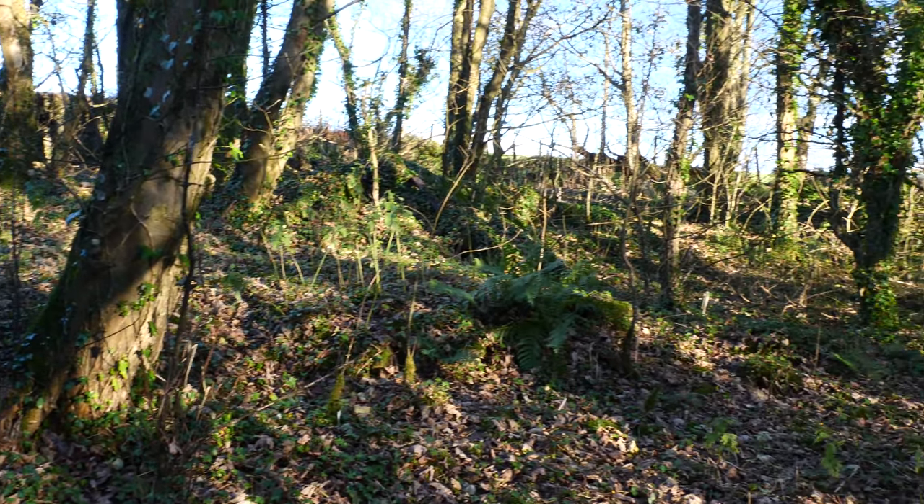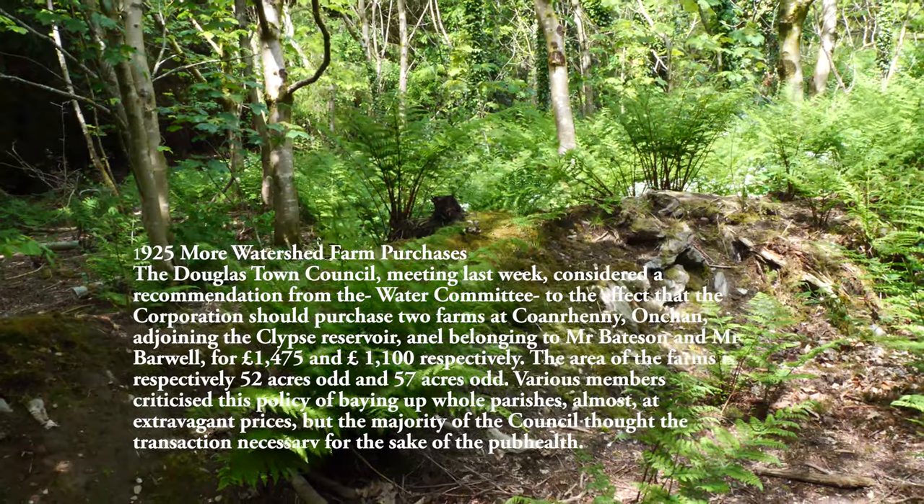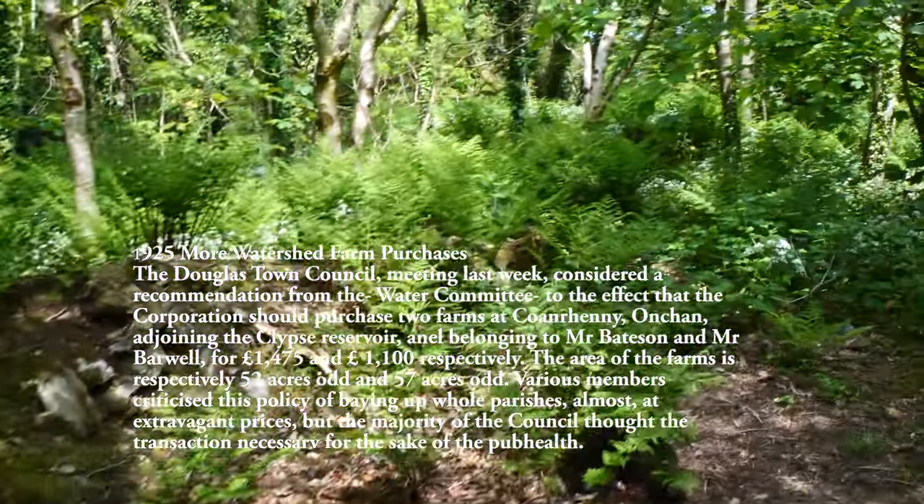The same spring served Enamona. This would have been abandoned at the same time as Enamona — it was blasted around the same time, around 1913, the same as Enamona farm. By these little mounds, they would have been hedges or walls. The ruin will be in these trees somewhere.